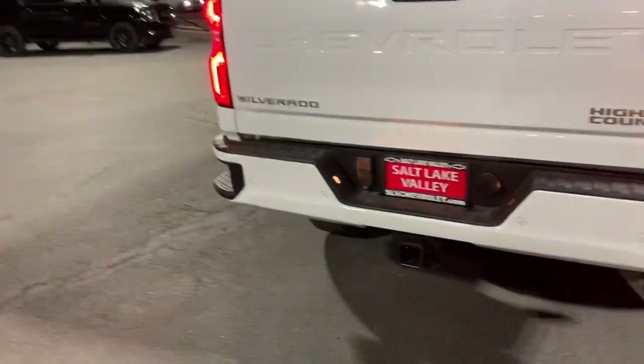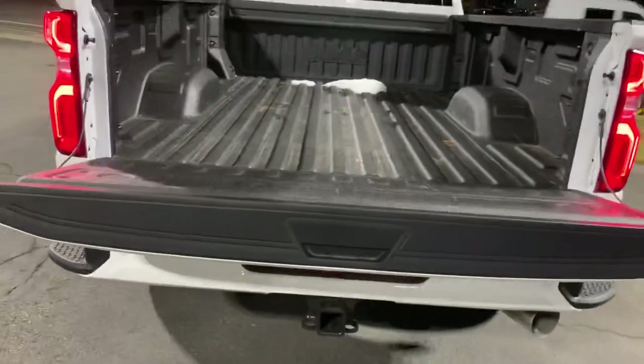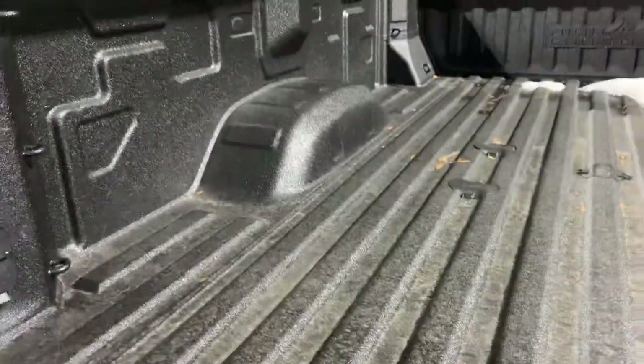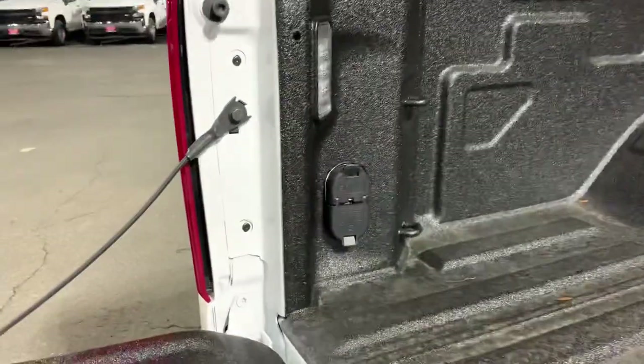Coming around to the back — on the key fob there is an option where you push this button twice, click click, and the tailgate is going to come down automatically, which is super nice. You do have the DuraBed, and what I like is that they've widened it out a little bit.